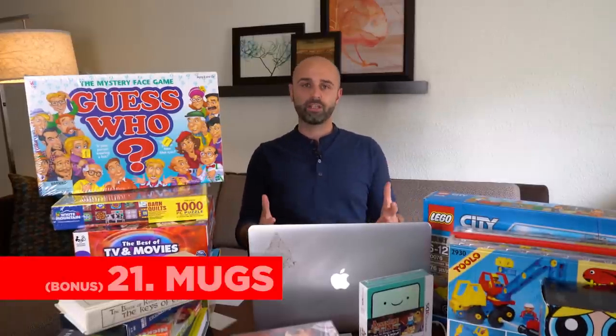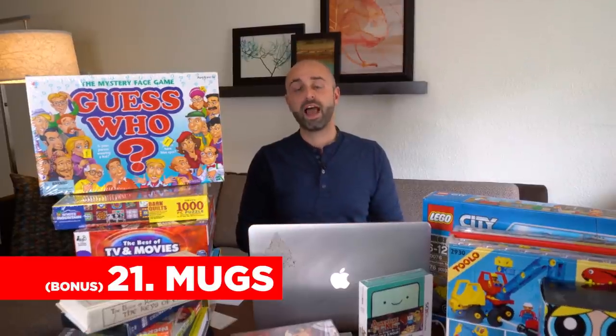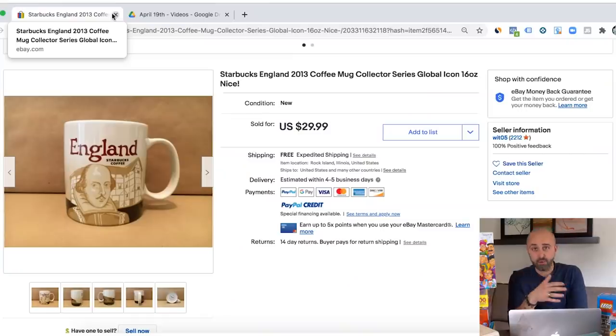Last but not least are mugs. This is another small niche category, but I love flipping mugs. I like to look for the city mugs or country mugs made by Starbucks — they can flip for a lot of money. Go to eBay and check out the best mugs to sell, or check my YouTube channel for videos about that. Mugs are a little annoying to store and ship because they're fragile, but a lot of these mugs can flip for really good money and the competition is low.